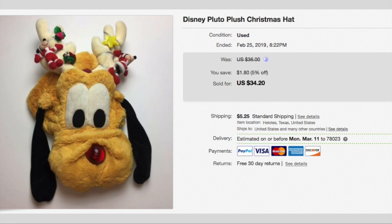This is super cute — it's a Disney Pluto plush Christmas hat and I paid $1.40 for it. It sold for $34.20 plus shipping, so the buyer paid $39.45.